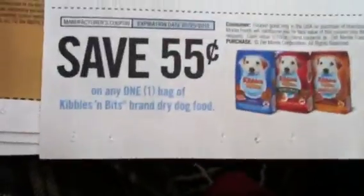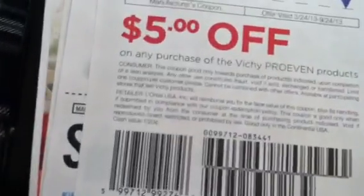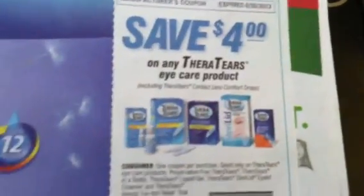Dove coupons: a dollar off one on the body wash, a dollar off one on a beauty bar, and a dollar off one on the deodorant. 55 cents on Kibbles and Bits. Five dollars on Vichy products.